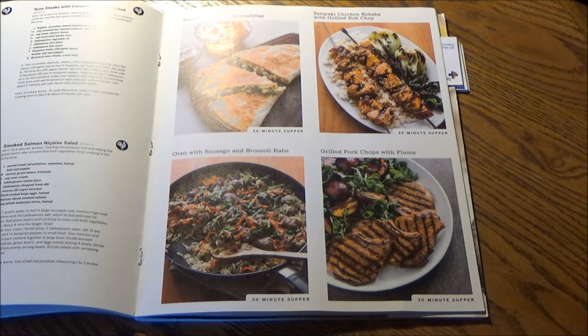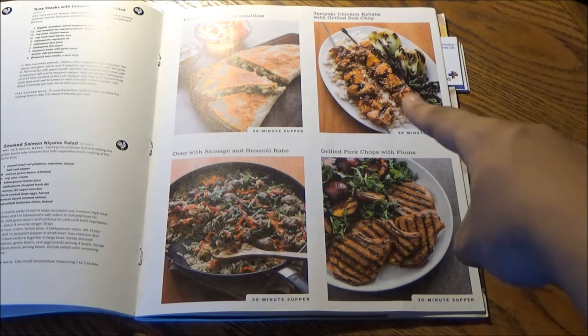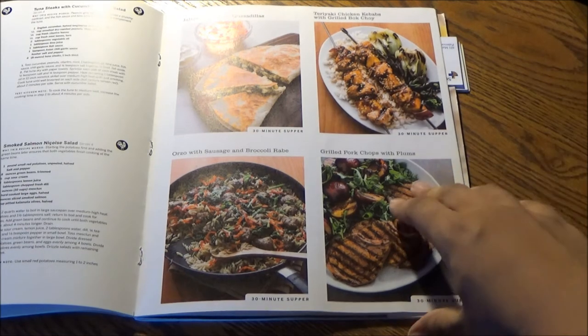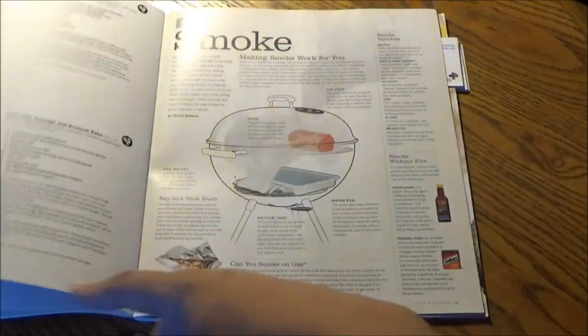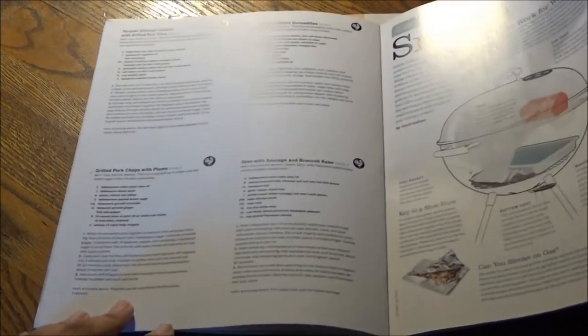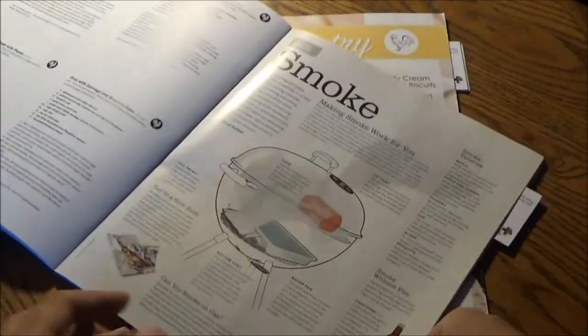Our next set of 30-minute supper cards include: Jalapeño Chicken Quesadillas, Teriyaki Chicken Kebabs with Grilled Bok Choy, also with Sausage and Broccoli Rabe, and Grilled Pork Chops. Again, just cut along the printed line and you'll get your 30-minute supper cards. So in total, eight 30-minute meal recipe cards.